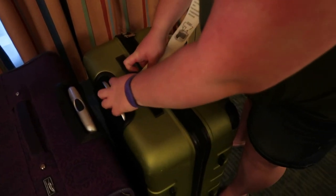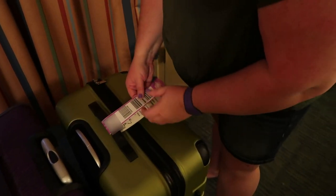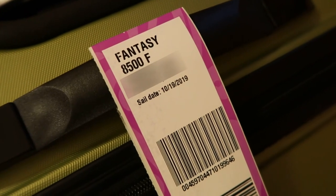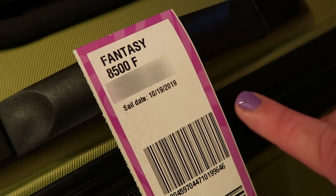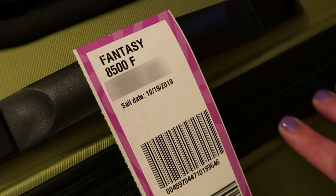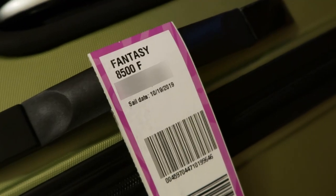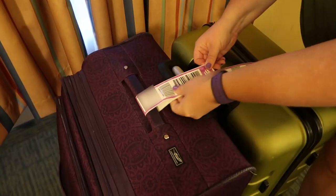You just need to tag each of your bags. Take the tag, rip off one end — it's got our ship information, so we're on the Fantasy. The second part is your room number, so we are in cabin 8500 and we are forward. Then your name, and it has your sail date on there. We're going to attach both of these and voila — we're ready for Bell Services to pick up our bags and we've got our carry-ons.